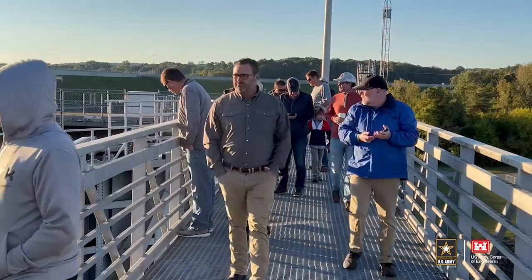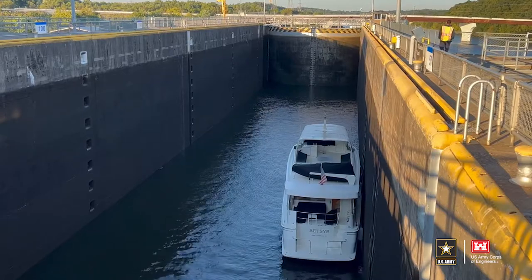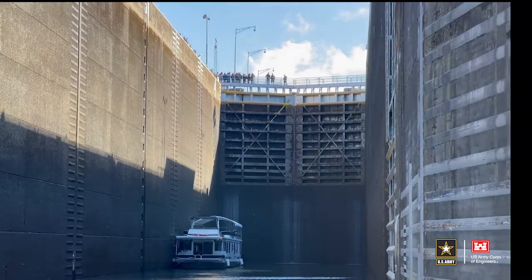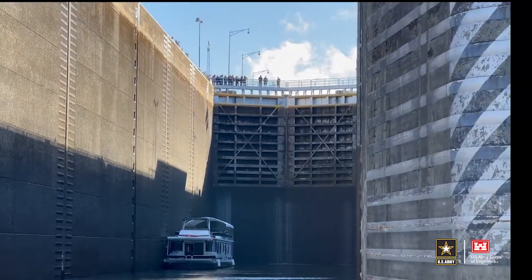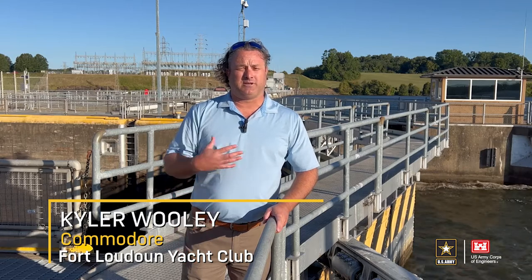Local boaters with the Fort Loudoun Yacht Club that routinely travel up and down the river gained a better understanding of how lock operators work to ensure safety, and why it can take extra time for commercial tows and barges to move through the navigation lock. Everybody needs to be cognizant that there's a crew up here working and they're trying to do everything they can to keep us as boaters safe — be patient, and be big advocates for the Corps of Engineers and what they're doing to help us enjoy the beautiful waterways.